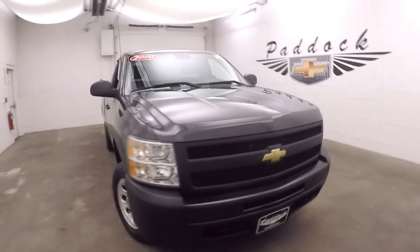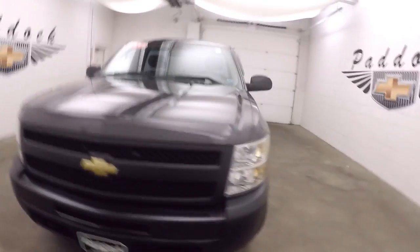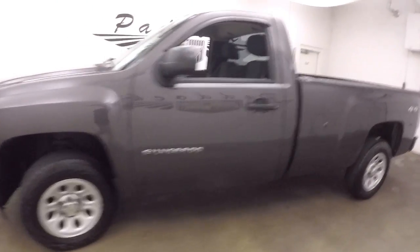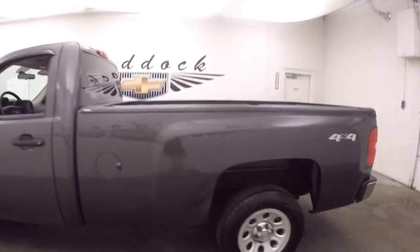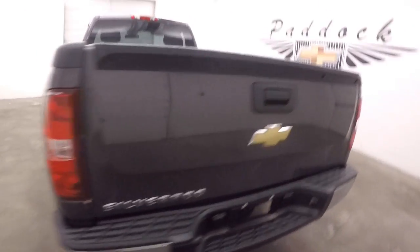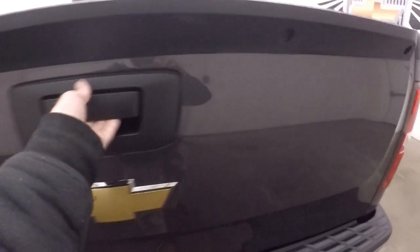It's a 2010 Chevy Silverado 1500 work truck. Nice dark gray paint, steel wheels, decent tires. It has a long bed and a bed liner.